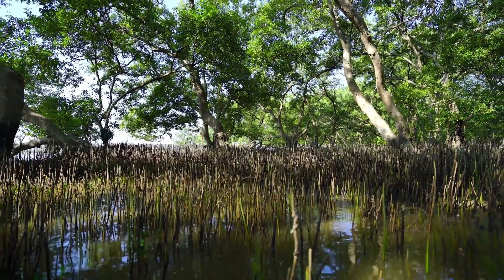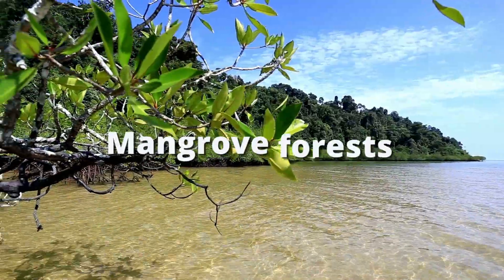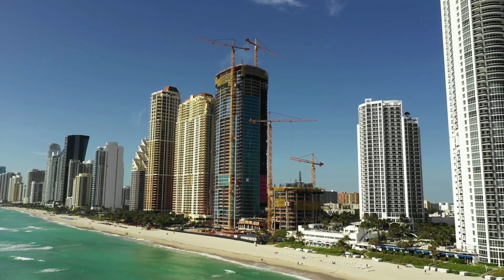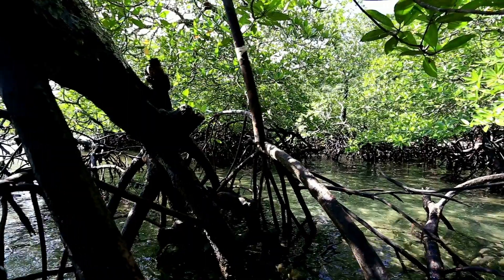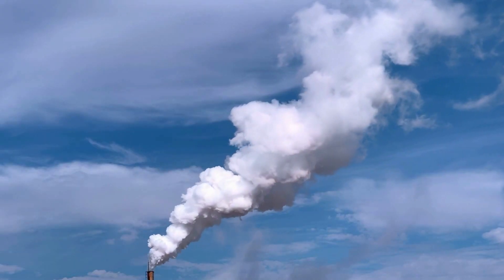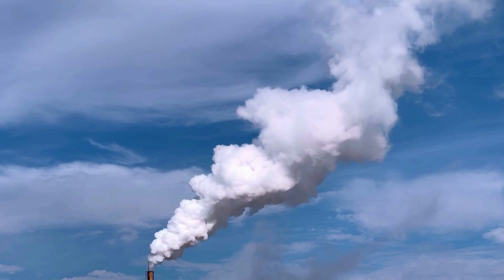The only problem is mangrove forests are in decline — an estimated 2.1% from 2000 to 2016. And probably unsurprisingly, humans are kind of the reason. Beachfront property is valuable real estate, and mangrove forests are among the important ecosystems that have been sacrificed for an ocean view. Now, 2.1% may not sound like a lot, but it is. However, it's also not the whole story. Even though mangrove forests can mitigate climate change, they are not immune from it.